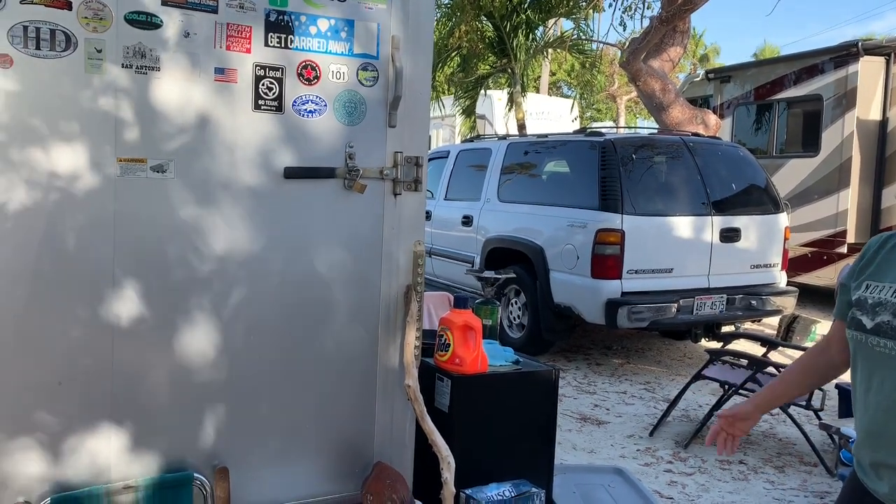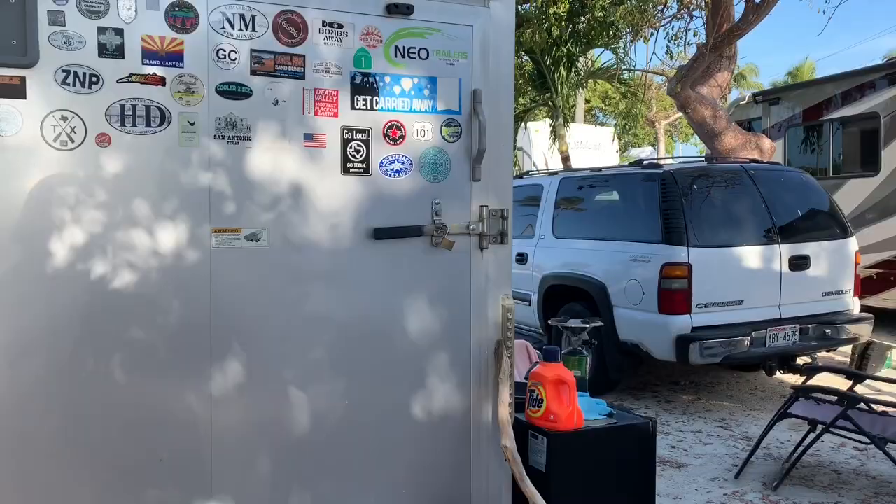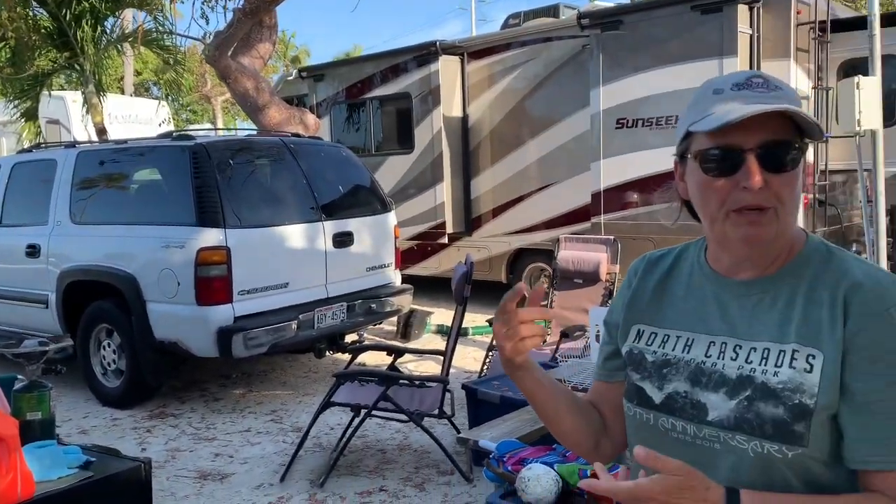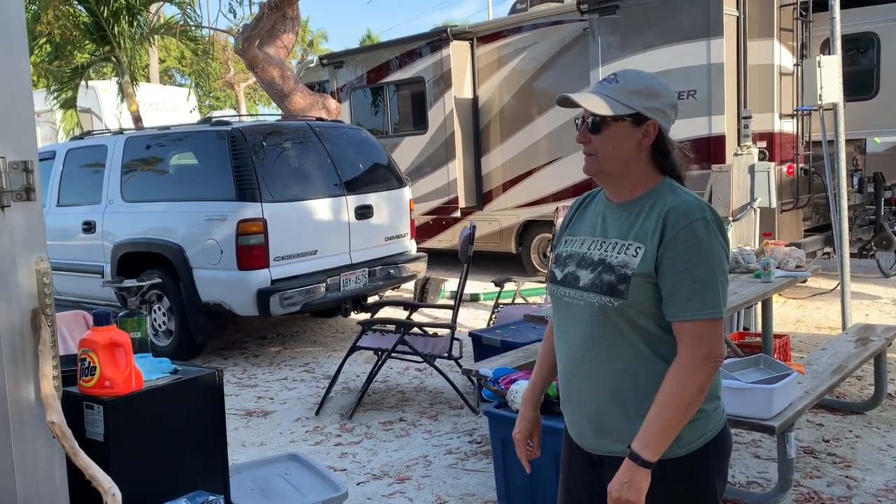Do you guys use the bike a lot when you're exploring? Yeah, especially down here. This is awesome — nice to go and sit somewhere for a couple weeks and then just pull the bike out and tool around on it. Exactly, it's easier.